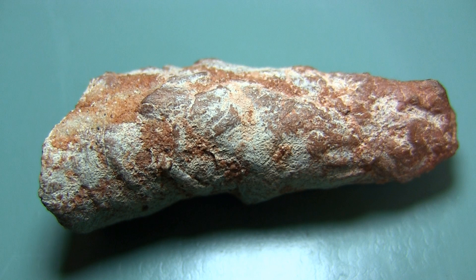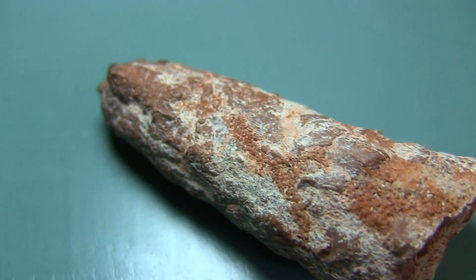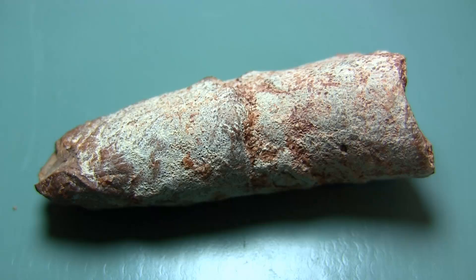The third fossil from Morocco that I have is very different to the others. Although it might look a bit like a tooth, it certainly isn't. This is a coprolite, the fossilised remains of an animal's faeces. What animal it was is unknown, but it isn't very large, so most likely came from a smaller creature.